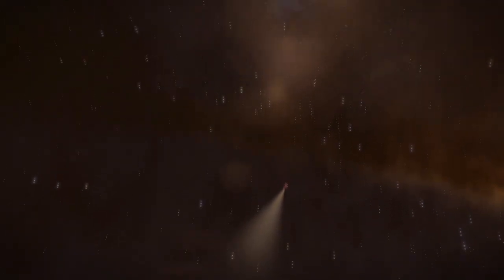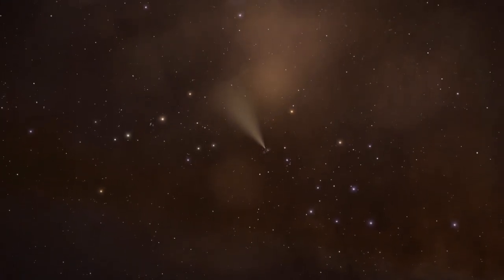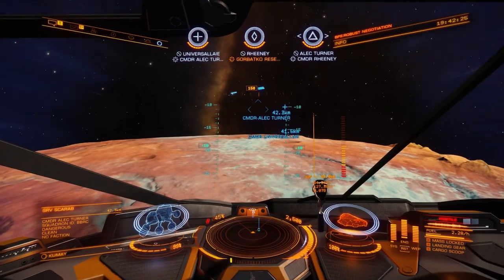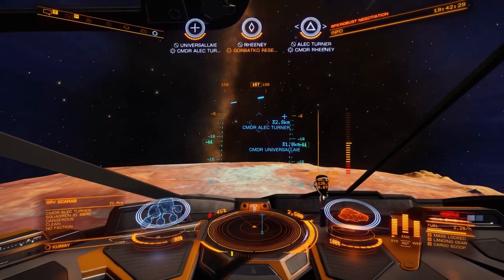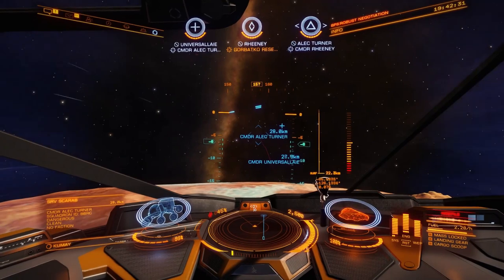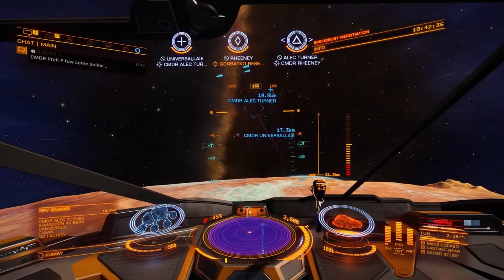We actually shot the SRV into orbit, where all its systems stopped working. It just drifted on and would probably have done so forever, if the driver did not decide to self-destruct at some point — roughly 50 kilometers up in the air, or not air, as the planet was without atmosphere.